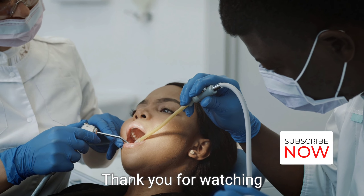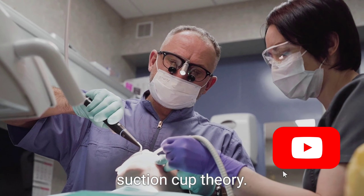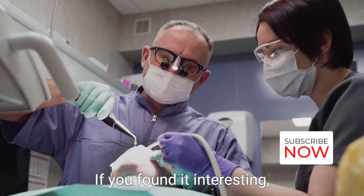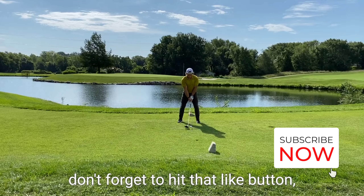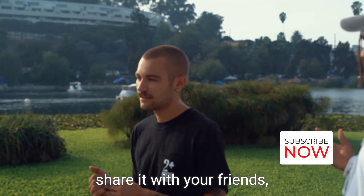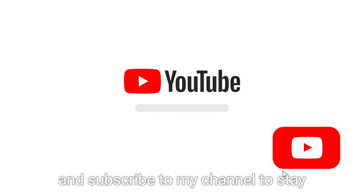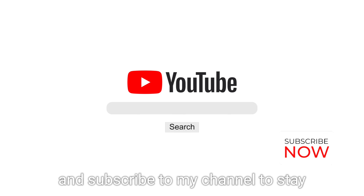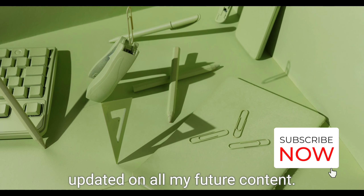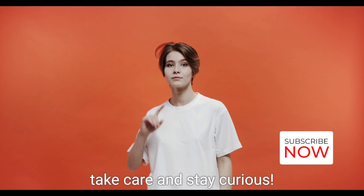Thank you for watching this video on the suction cup theory. If you found it interesting, don't forget to hit that like button, share it with your friends, and subscribe to my channel to stay updated on all my future content. Until next time, take care and stay curious.